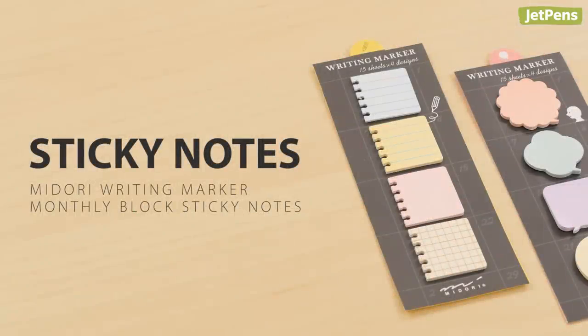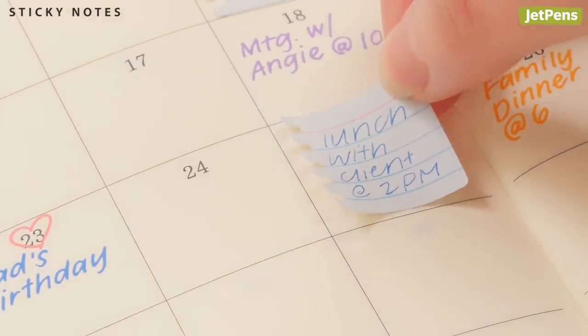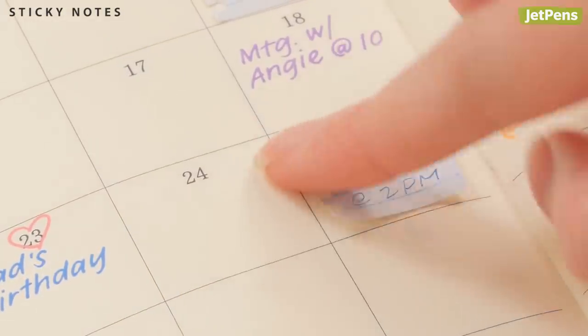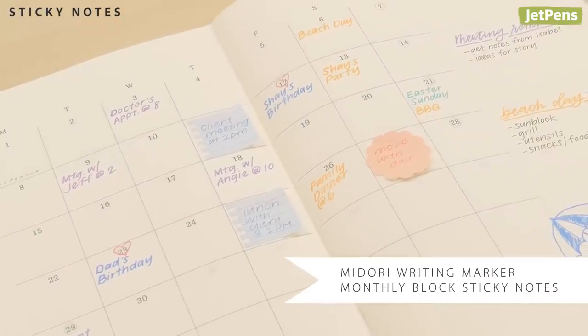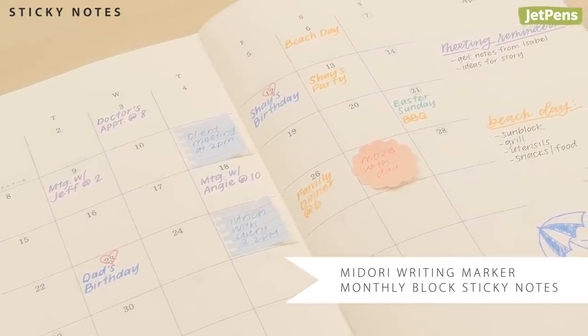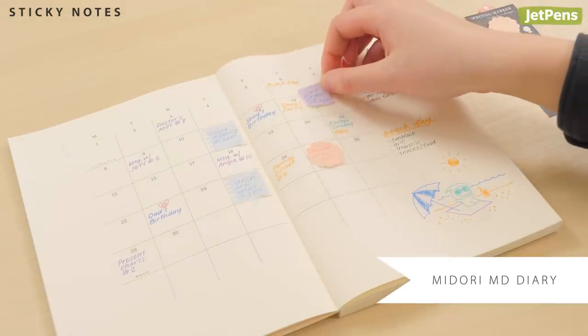Sticky notes are essential for planner users. These repositionable notes let you move tentative lunch plans or to-do lists wherever you need them. The Midori Writing Marker monthly block sticky notes are perfectly sized to fit in the squares of monthly pages, like the ones in the Midori MD diary.